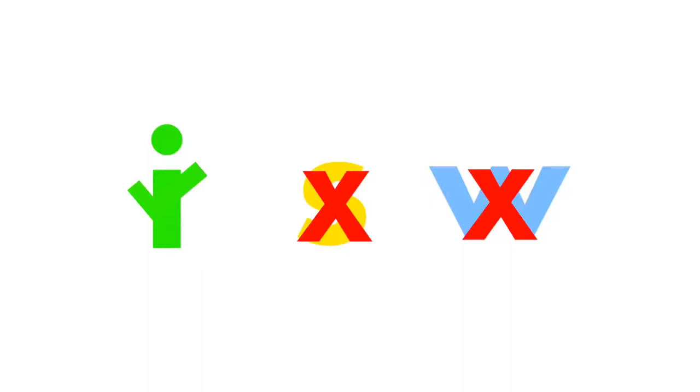Find the vowel. Good job. I is the vowel. S and W are consonants.